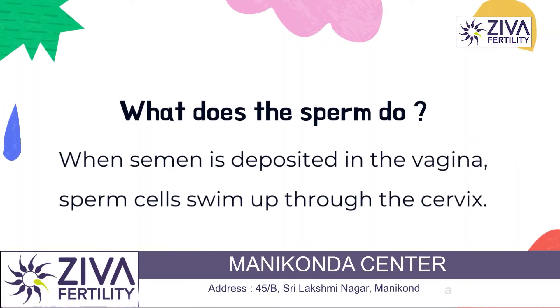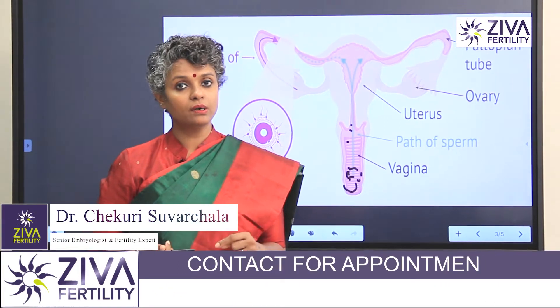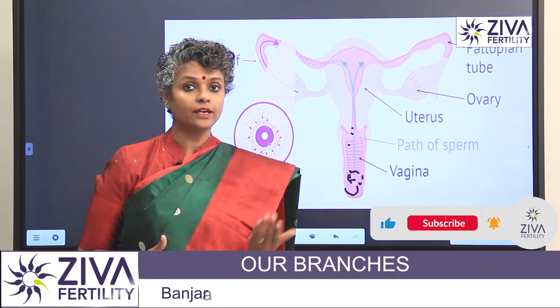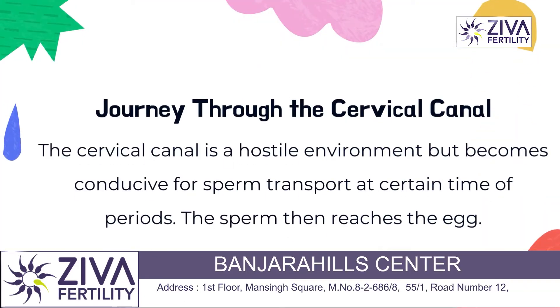What does the sperm do? Once the sperm is deposited in the vagina, it's a very sticky, gluey substance. All that semen is supposed to be left behind and only the sperms are supposed to swim out. So remember, when the semen is left behind, do not panic — do not think that it's not a good sign to get pregnant. It is a good sign. That's what nature has intended. The semen has to be left behind and the sperms swim up.